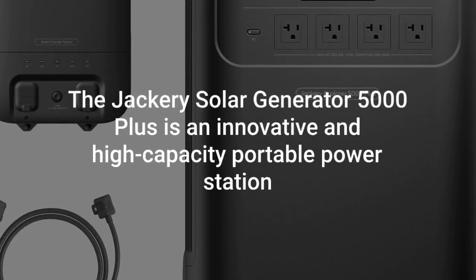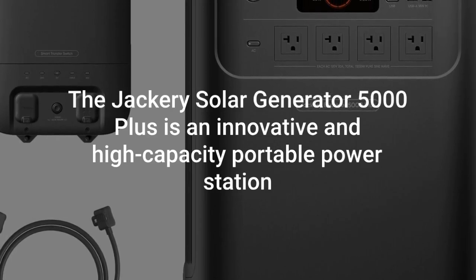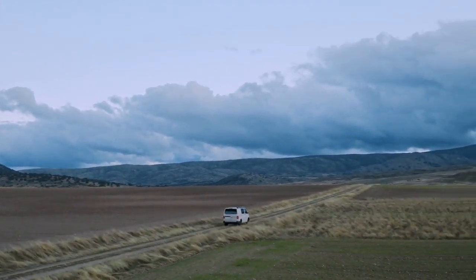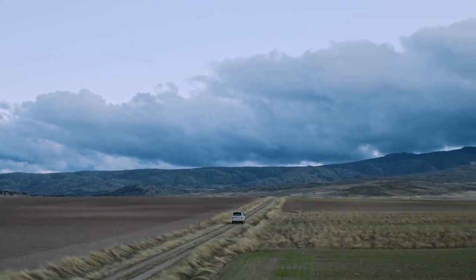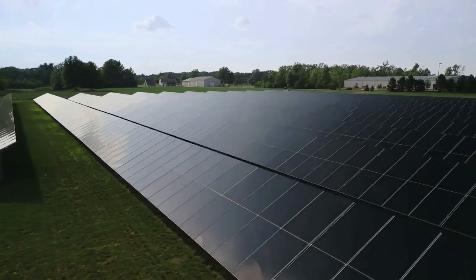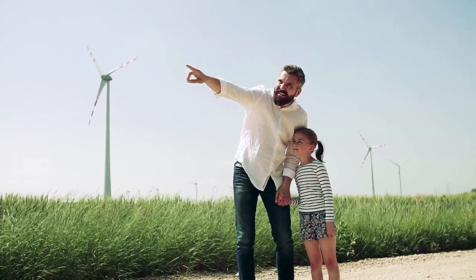The Jackery Solar Generator 5000 Plus is an innovative and high-capacity portable power station designed to meet the energy needs of modern households and outdoor enthusiasts. This generator is part of Jackery's lineup of sustainable energy solutions, offering a robust and reliable power source for applications including emergency home backup, recreational vehicles, RVs, and outdoor activities. Its impressive capacity, advanced features, and user-friendly design make it a standout option in the market.